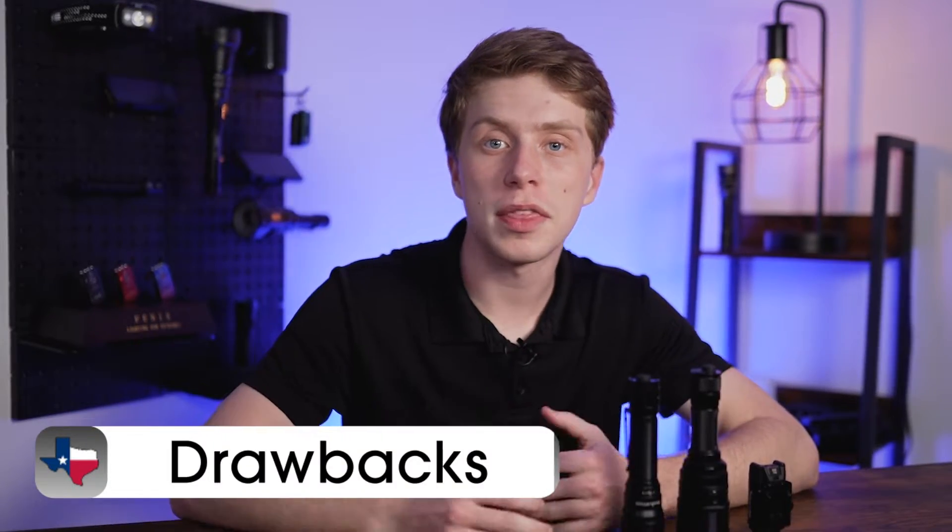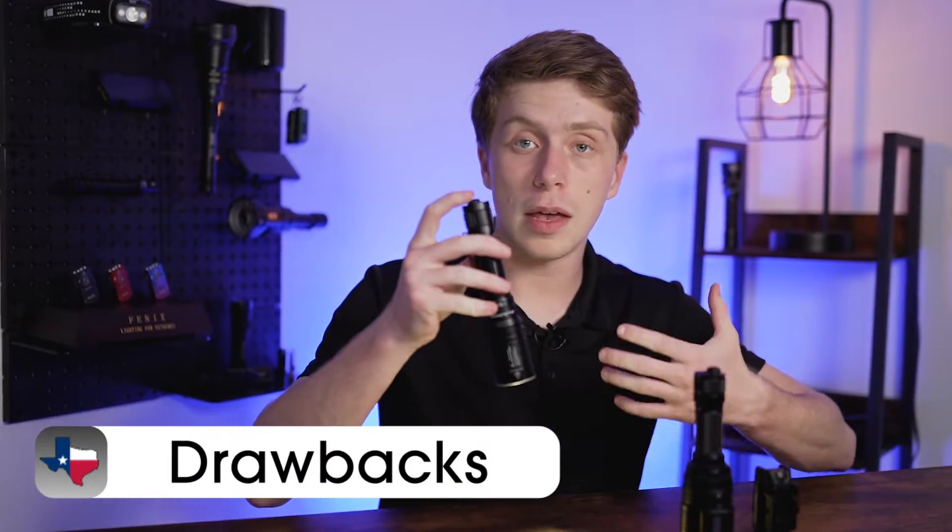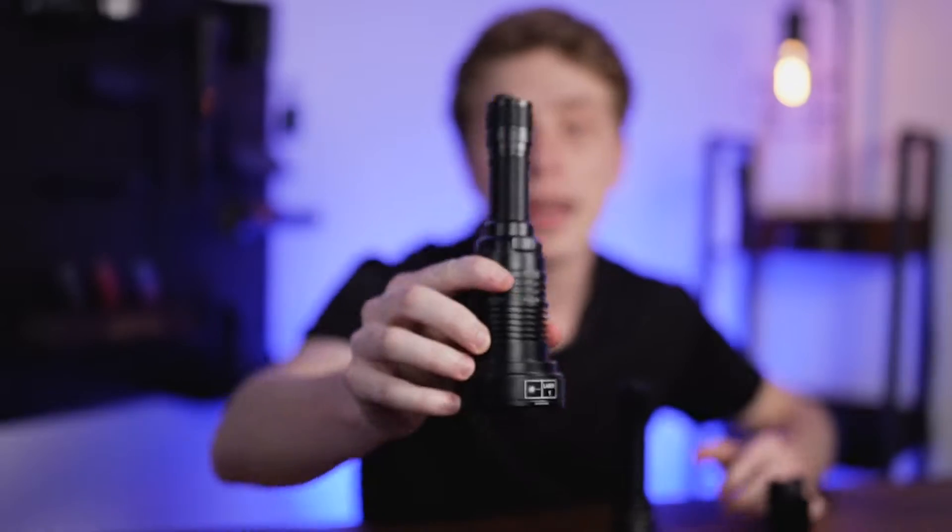LEP technology also comes with its own unique downsides. Its biggest strength is also its biggest weakness — it's going to be very concentrated, meaning there's not going to be a lot of spill, so odds are if you're using LEP, you're not going to be seeing a lot of what's around you. Also, the LEP module is going to be a fair bit bigger than its LED counterparts, meaning size and how compact these lights can be is often a problem with the technology we have now. All of these are also classified with a class 1 laser, which can create some restrictions around where you can bring them.